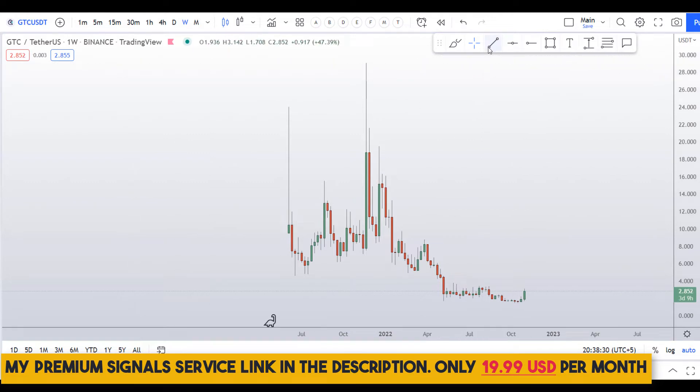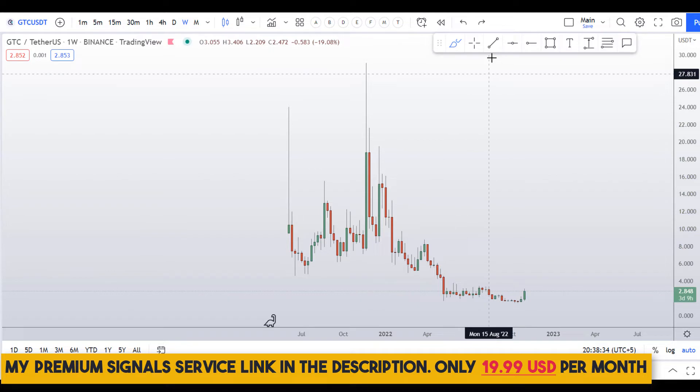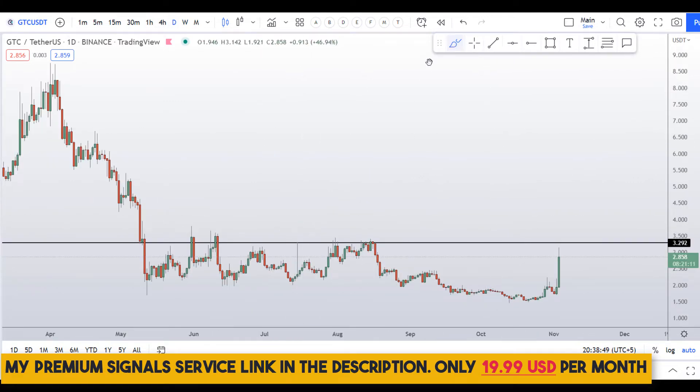Let's start by looking at the weekly chart. You can see this coin is in a downtrend, and I can right away identify a key level of support and resistance at around 3.29 — it's a nice support and resistance area. Let me move down to the daily chart to analyze this further.